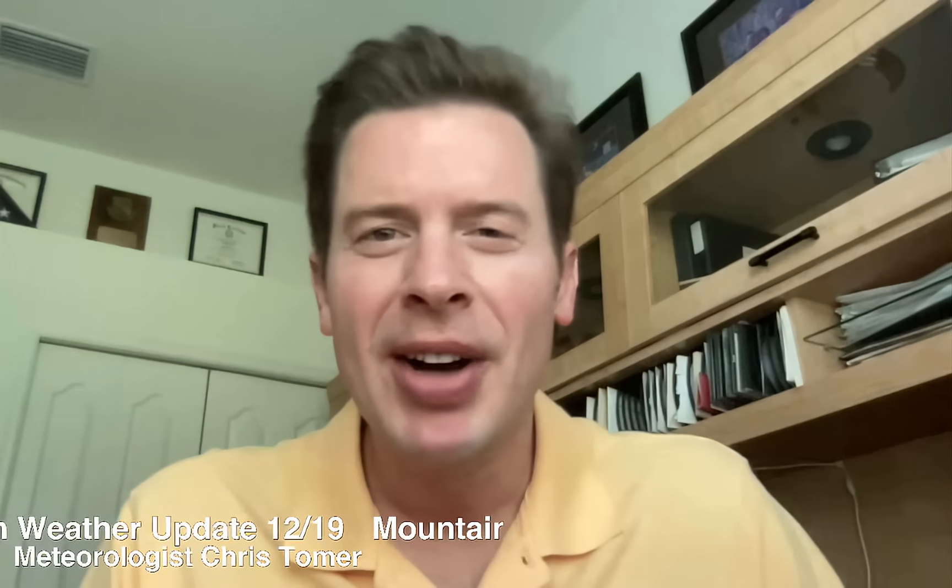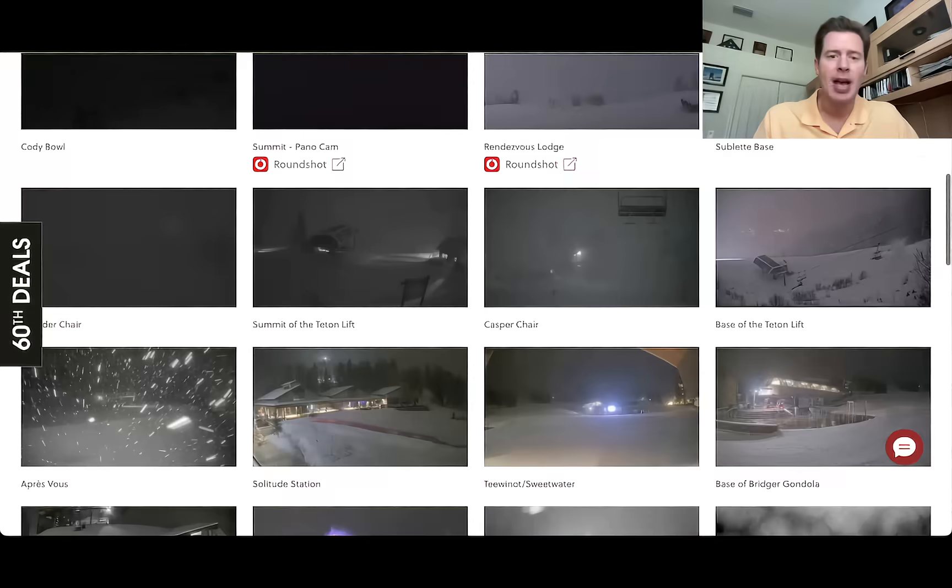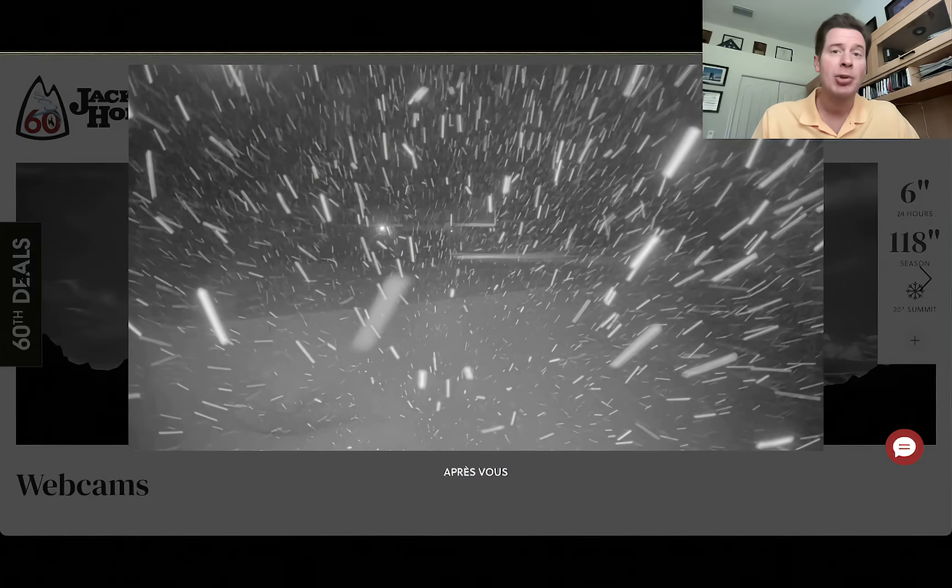Hey guys, Ronald Chris Thomer here on this Friday. Let's talk some mountain weather. My first stop is Jackson Hole, Wyoming — six inches of new snow in the last 24 hours. Temperatures are in the low 20s right now. Let's look at some of the cameras: yep, snowing and blowing here. An exceptionally windy day for Wyoming, Montana, and also Colorado as this storm system moves through.